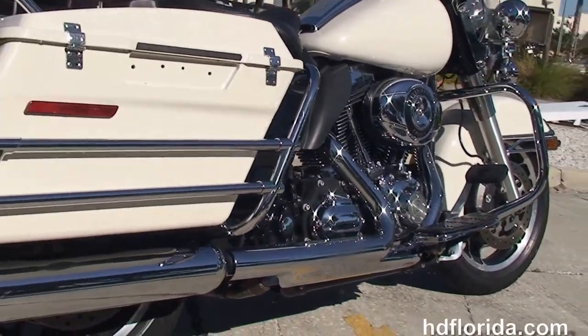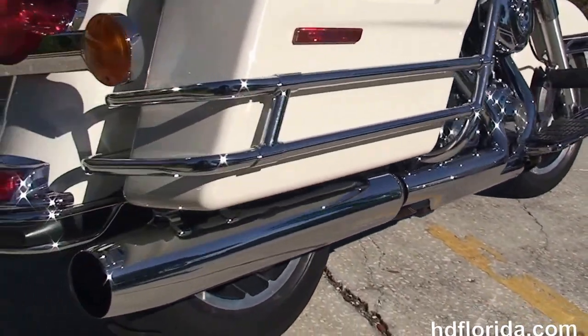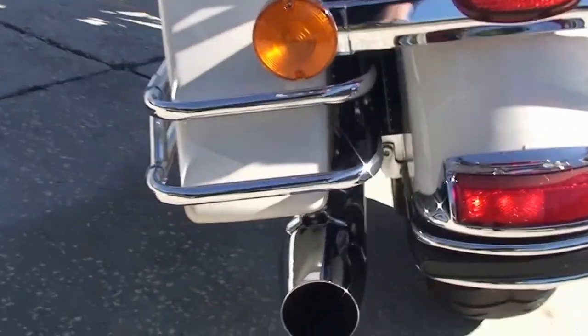Full size heat shields. We've got the chrome saddle bag guards around the hard lock saddle bags, and the saddle bags have the speed knobs on them.